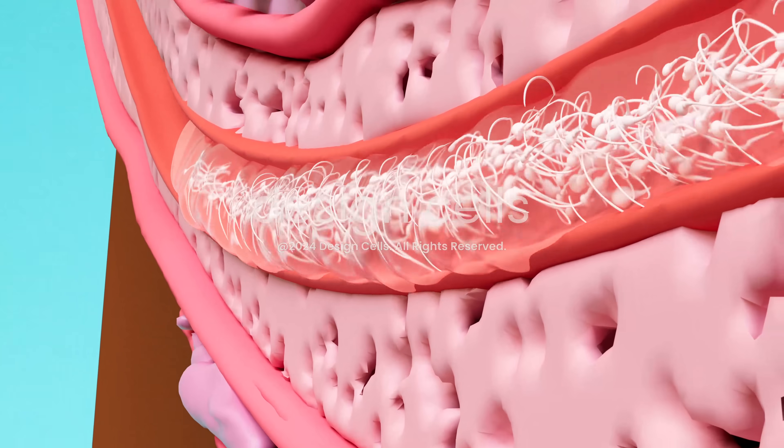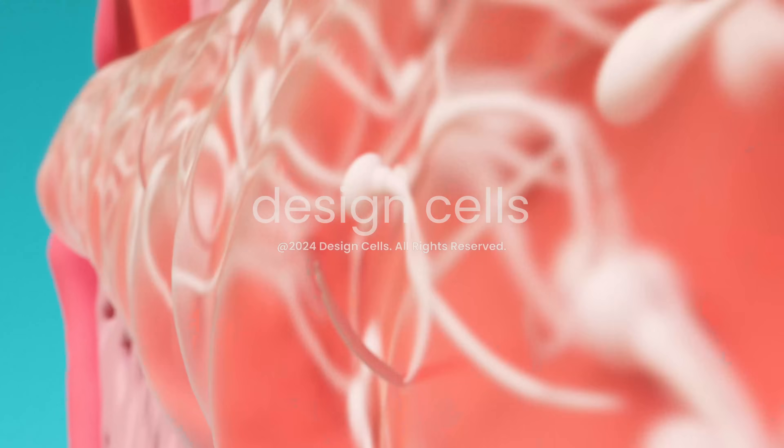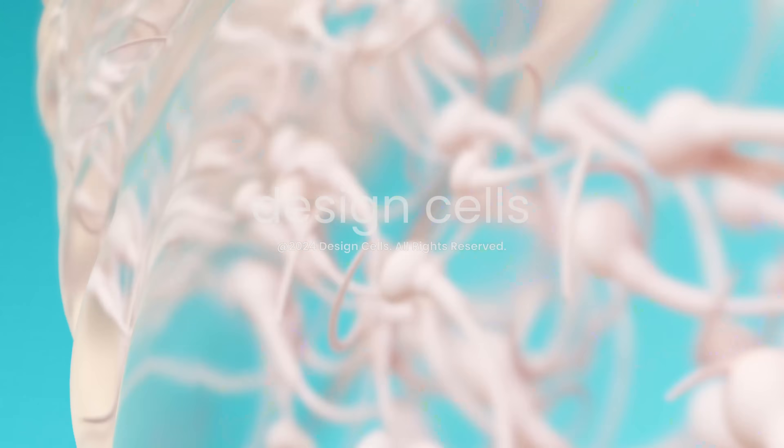The journey is short, yet crucial, as they may eventually meet and fertilize an egg, marking the start of a potential new life.